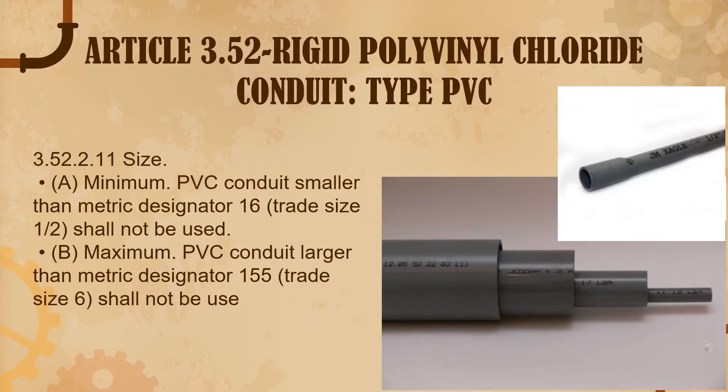Article 3.52, Rigid Philippine PVC conduit. This can be found on page 230 of PEC 2017. Under 3.52.11, the sizing: the minimum conduit smaller than 16 mm trade size 1.5 shall not be used. And the maximum, larger than 155 mm trade size 6, shall also not be used.